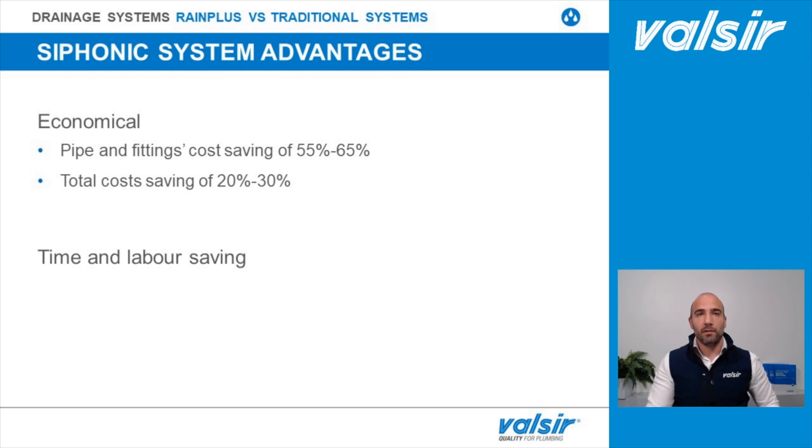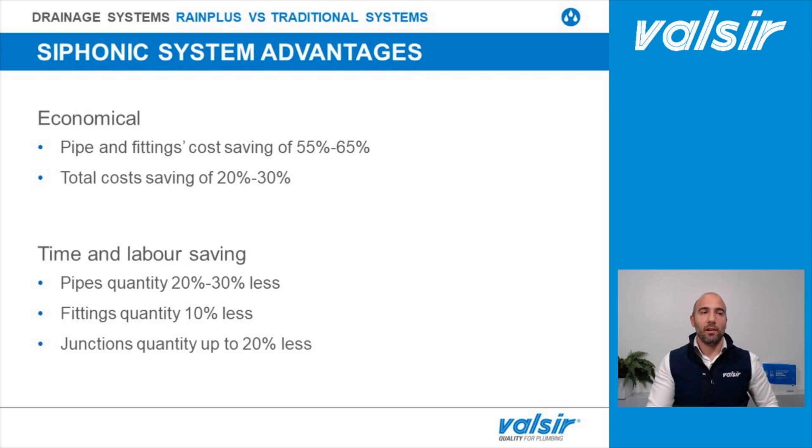Furthermore, choosing the syphonic system instead of the traditional one requires up to 30% less pipe, 10% less fittings, and 20% less junctions.